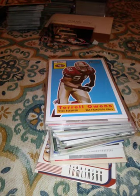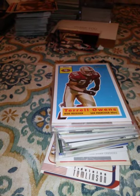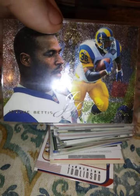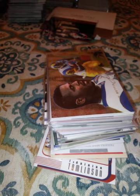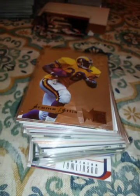A 2005 Topps Jamal Lewis — it looks like some sort of insert, I'm not sure. A 1995 Flair Jerome Bettis — he is from Detroit, guys, went to high school here in Michigan. Real nice guy from what I hear. Another 1995 Fleer Metal Jerome Bettis — that's a sweet card. I think it would hypnotize me if I stared at it too long.